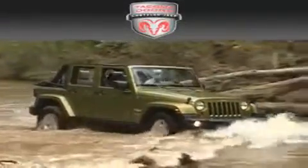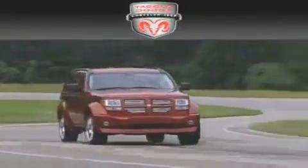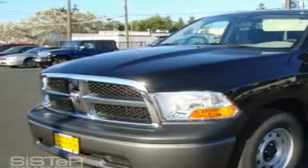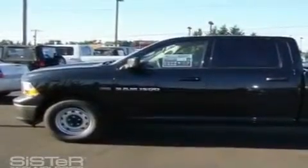Another fine vehicle offered by Tacoma Dodge Chrysler Jeep. This is a brand new 2011 Dodge Ram 1500, made for the job site, the trail, and the town.